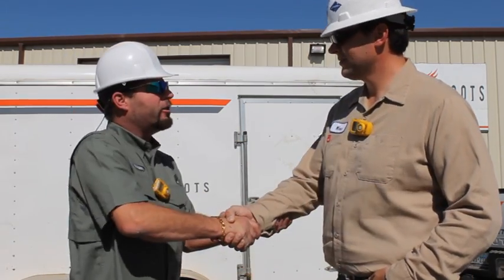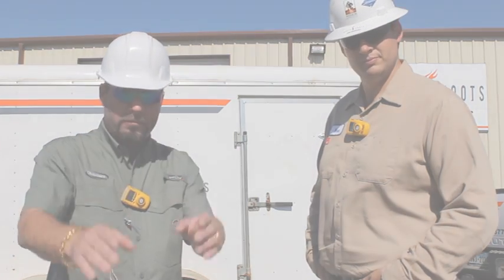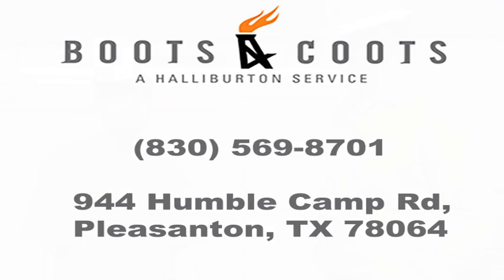Well, listen, I really appreciate you talking to us and spending time with us. Appreciate y'all coming out — it was very informative. I love the building, the trucks, the trailers — it looks really top-notch. So they're on the way for you right now. Pick up the phone, call them now.